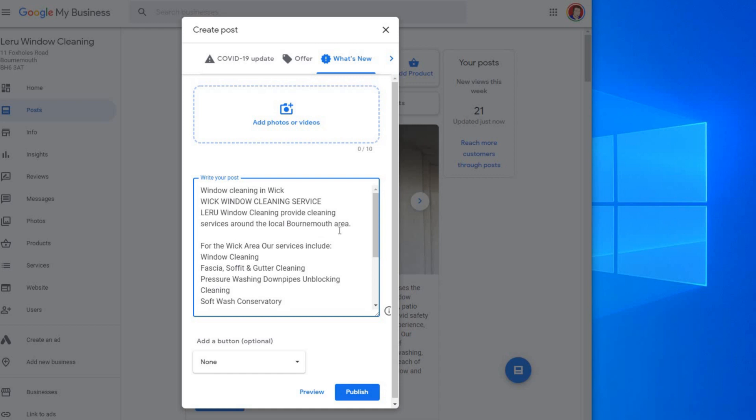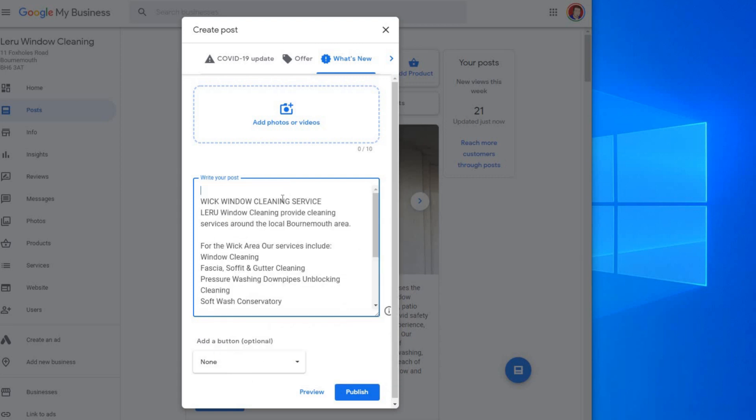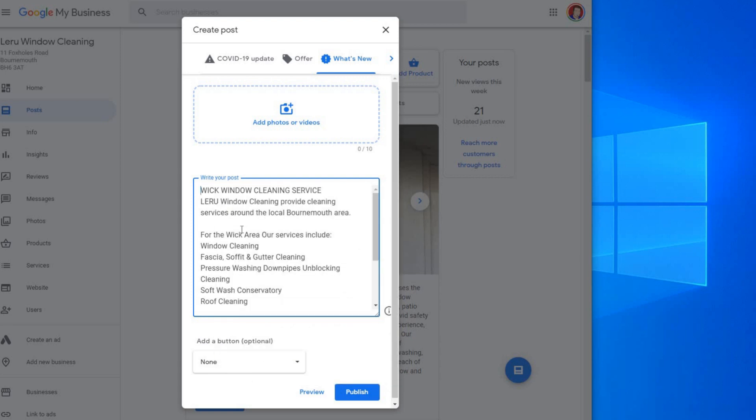Google is not particularly interested in duplicate content here — it's just going to pick up on some of these services and pick up on the fact that it's in Wick. I take that out because it's right at the beginning and it's nice and clear. I put it as the first subheading, which looks better, and add one more mention of 'cleaning in Wick' — there you go. Now it's just a case of adding a photo.